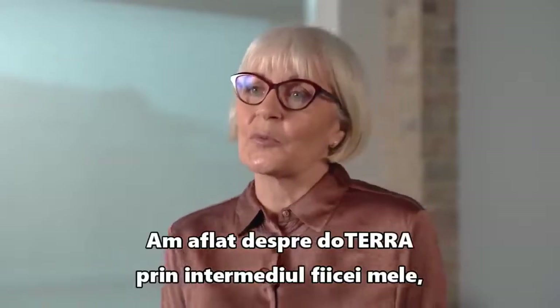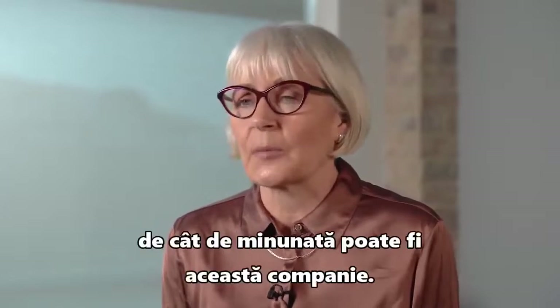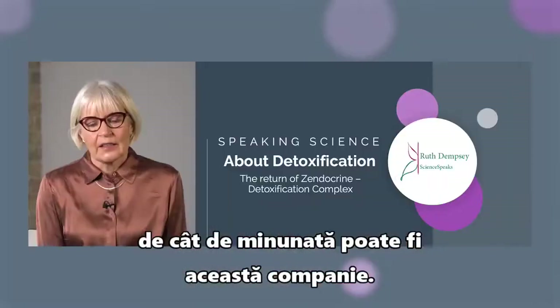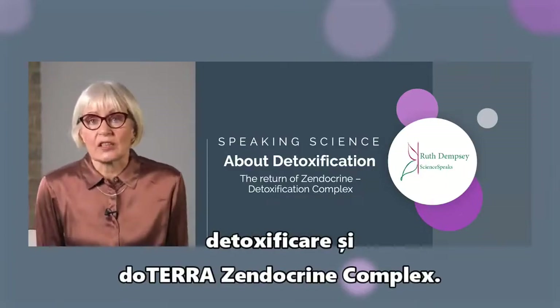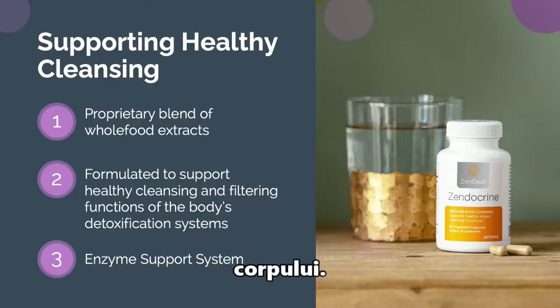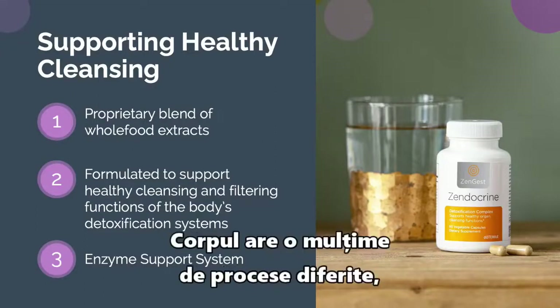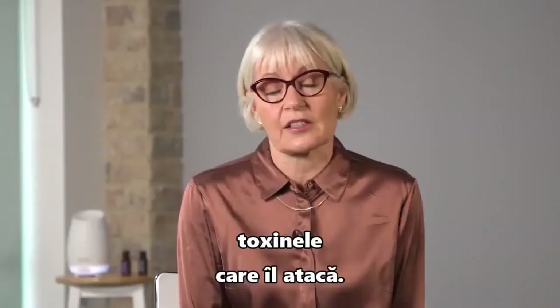I found out about doTERRA through my daughter just a couple of years ago and have been just blown away by what a beautiful company it is. Today what I'd like to talk to you about is detoxification and doTERRA's endocrine complex. This is dealing with the detoxification in the body itself. The body has lots of different processes, lots of different means of dealing with the toxins that attack it.